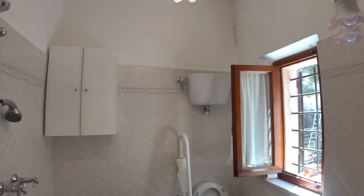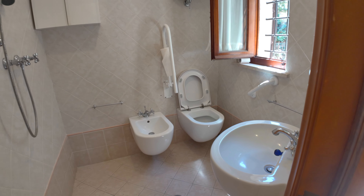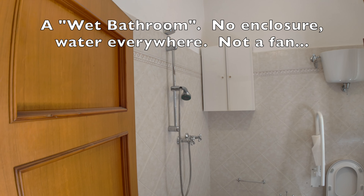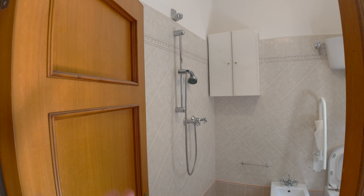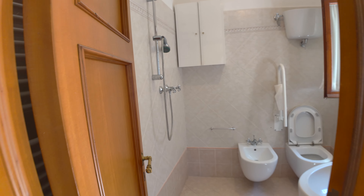So this is a full bath because it has a shower. I think because it was so tight in here, they felt they couldn't put in a glass enclosure, but who knows?